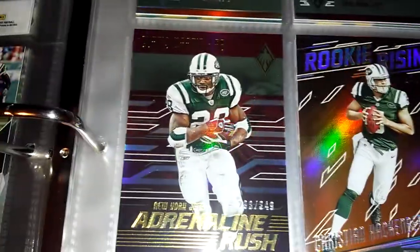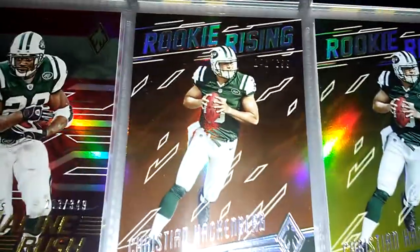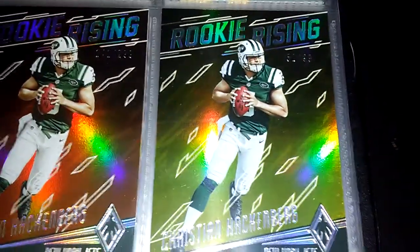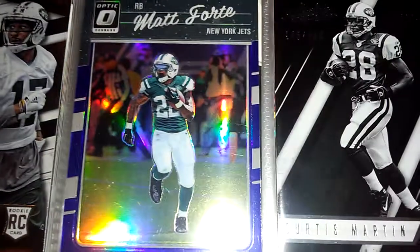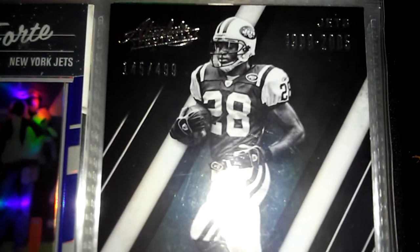Christian Hackenberg out of 299, Christian Hackenberg out of 299, Hackenberg out of 99, Darrelle Revis out of 499.